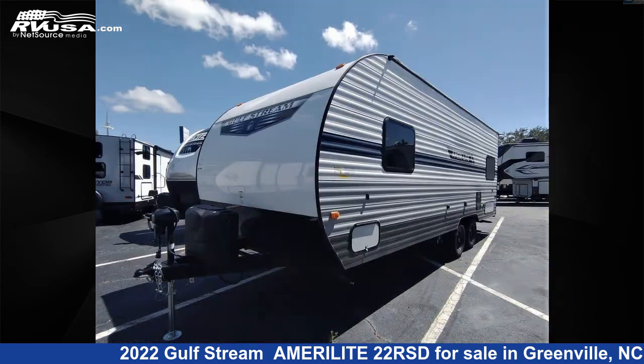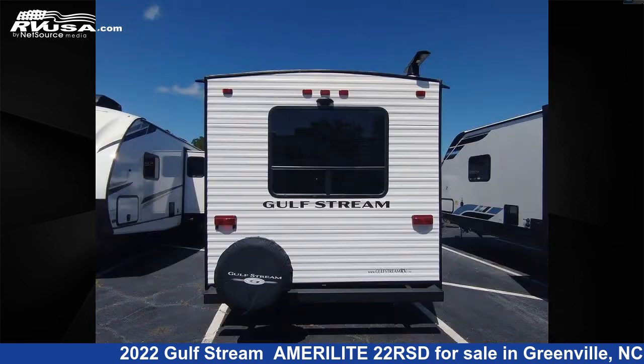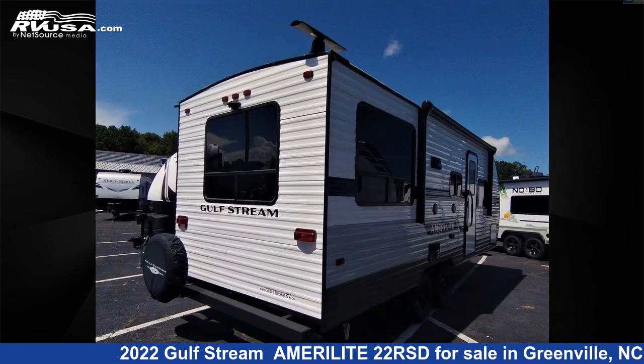This new Gulfstream is 25 feet 0 inches in length and features sleeps 5. The unloaded weight of this 2022 Gulfstream Amerolite 22RSD is 3,130 pounds. For more information and pricing on this unit, and to see all units available for sale by Travel Camp of Greenville, visit RVUSA.com.